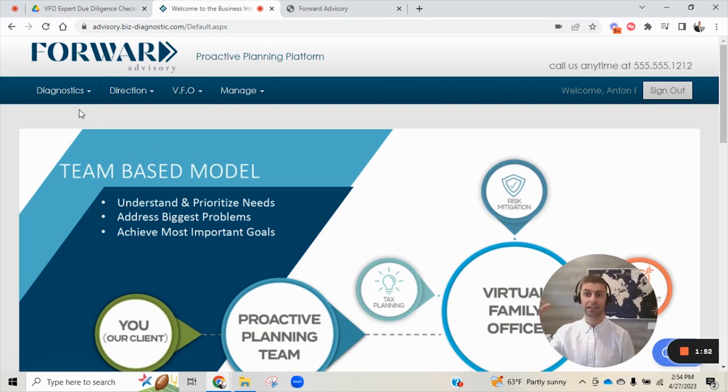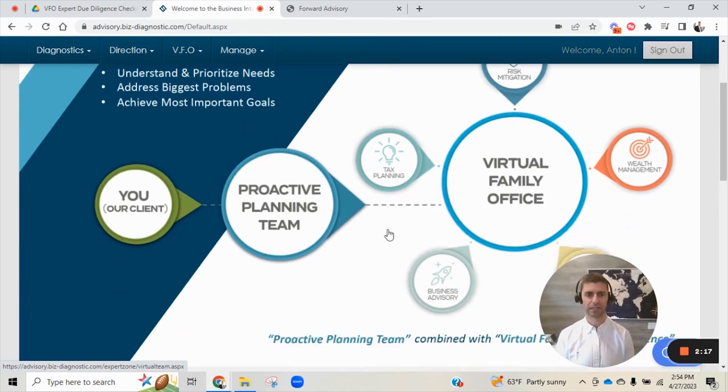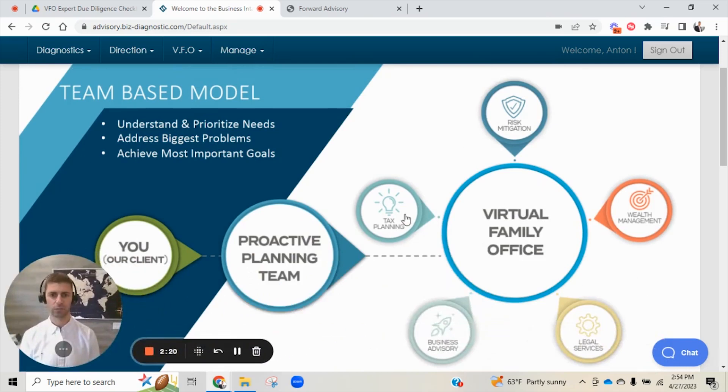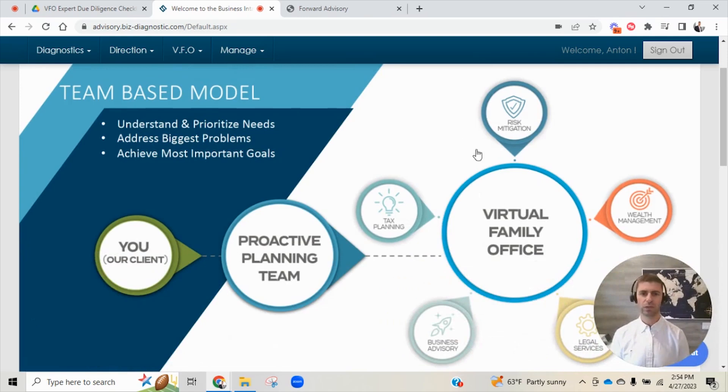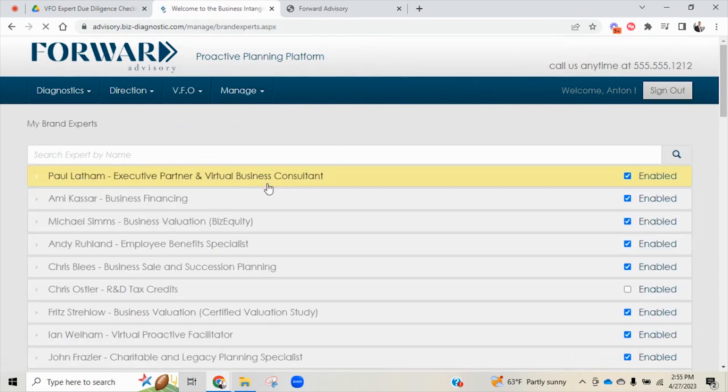This whole engine is designed to allow advisors and accountants working with our company a way to do a better job leading clients through a diagnostic that uncovers financial planning opportunities, but also things like tax planning, estate planning, business planning, risk mitigation, et cetera. The questions that clients answer trigger algorithms, and the algorithms point to experts in the virtual family office. So you sit down with a client, lead through this questionnaire, and the information they give you automatically identifies potential planning opportunities typically outside a normal advisor's area of expertise. These fall within five areas of the virtual family office: tax planning, risk mitigation, wealth management, legal services, and business advisory. We have over 50 experts in all five of those areas.